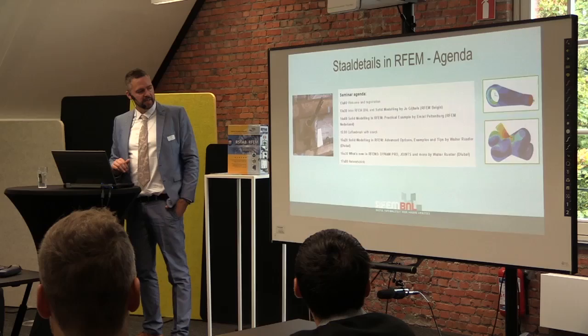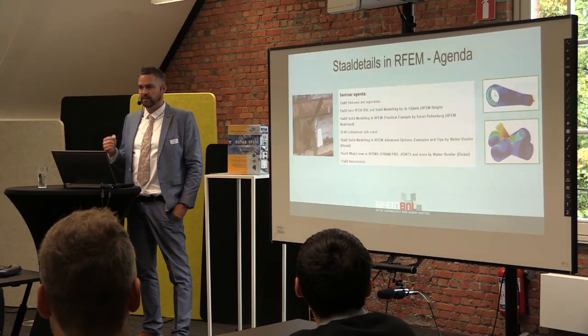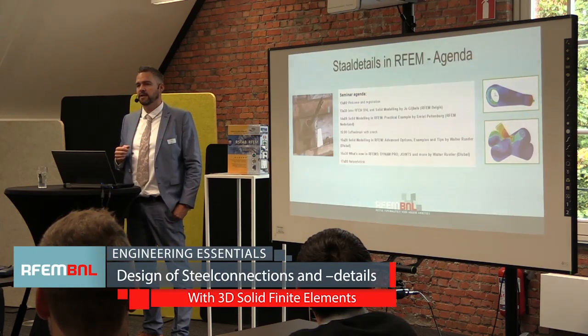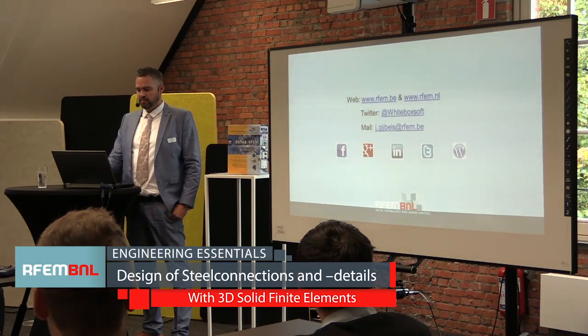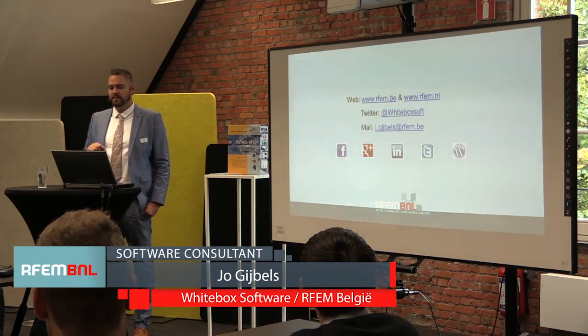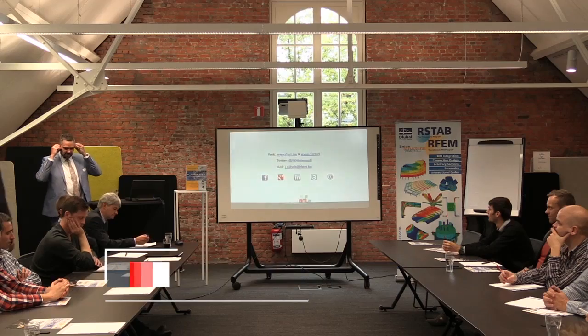The first example — which Emil will explain — is an anchor that he calculated in RFM. He will model it from scratch after my intro. The other examples are from Walter's presentation, which he will also show you. That's my intro — quite short. I wish you a nice seminar and we can talk further after the presentations.